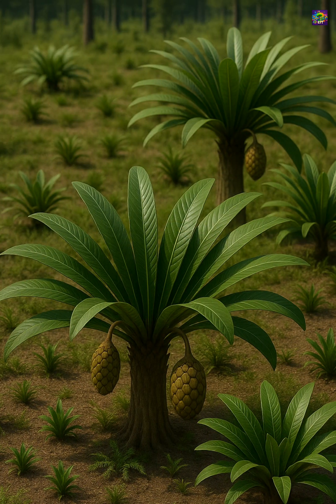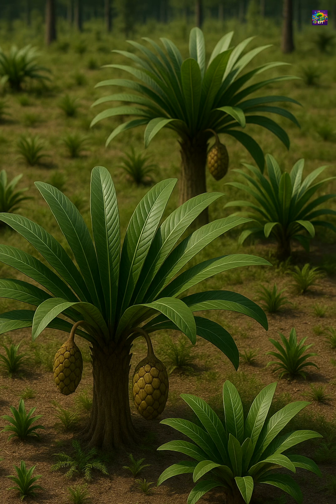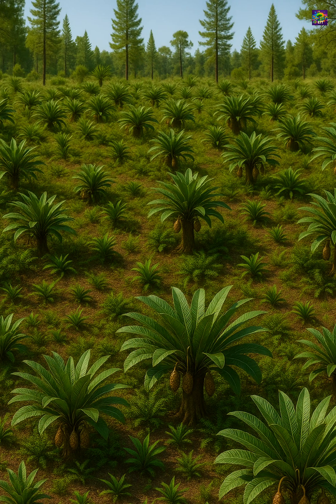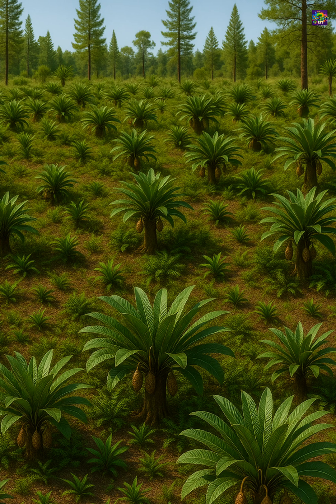The plant itself likely formed small shrubs or modest tree-like forms with a simple stem and a crown of radiating leaves, a growth habit that allowed it to thrive in warm, seasonal climates across low to mid-latitudes.